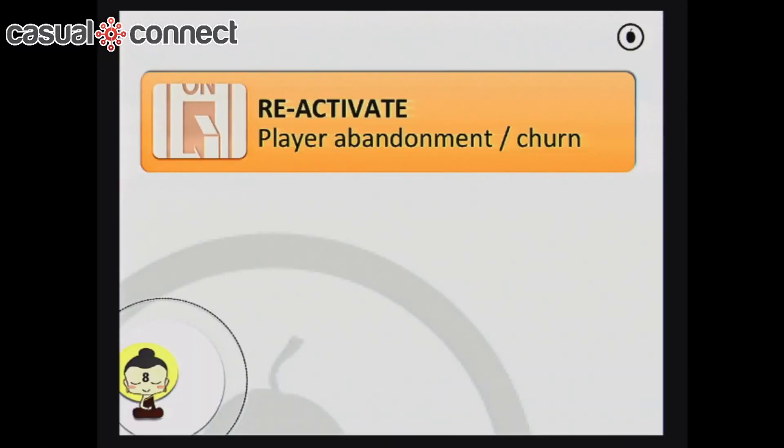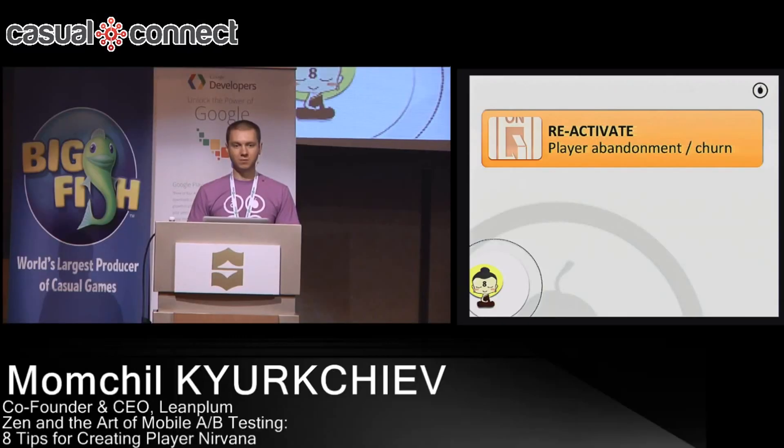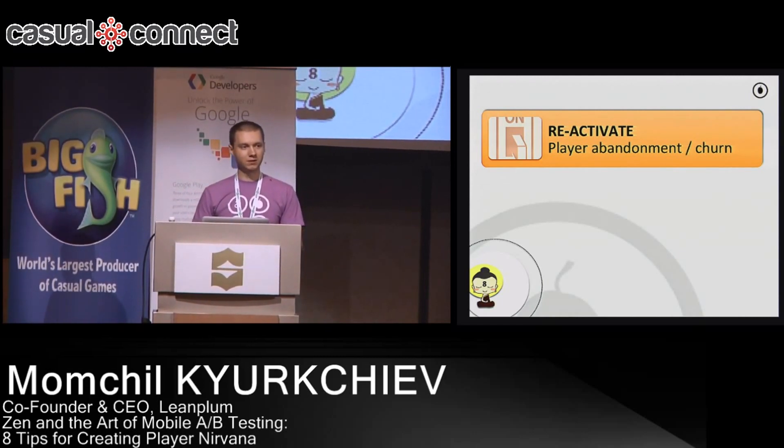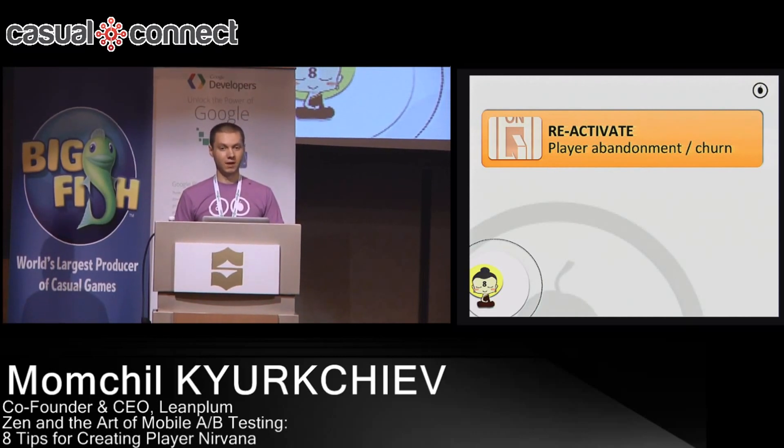The next area for improvement is reactivation. This is really critical because it's very expensive to acquire new users, but if you already have users, one way to grow is to just bring back old users. There are very few opportunities to send a push notification to a user without getting them annoyed. I'll share a couple of ideas I've seen work well in the industry — and we've actually brought a booklet with the ideas I'm presenting here and more, so if any of you are interested, I have plenty in my backpack.